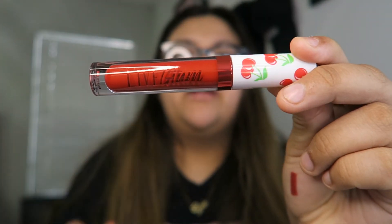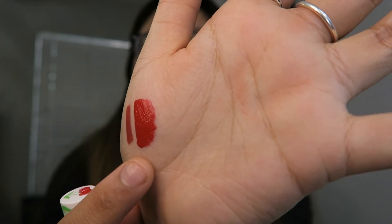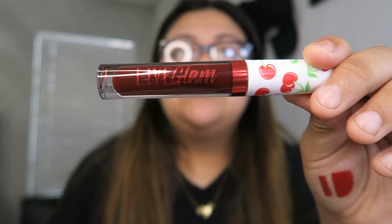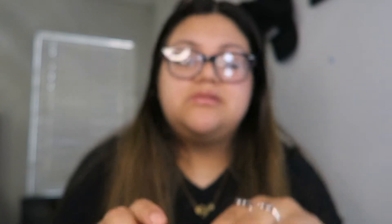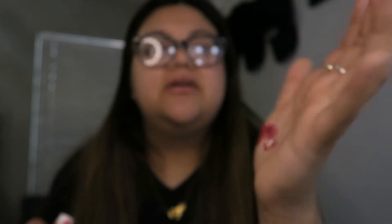This one is Wild Cherry — I love the little cherries on the top, it's cute. This is the matte lipstick. This one is Sweet and Juicy, which is the gloss. As you can see, it's kind of like a dark red plum-looking gloss. We'll see how that looks. That is it for this month's Live Glam.